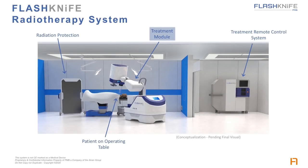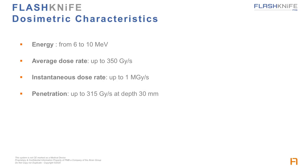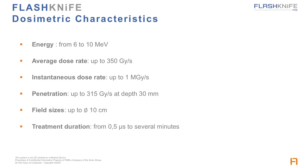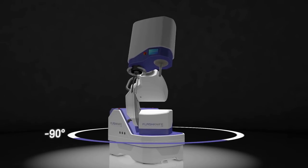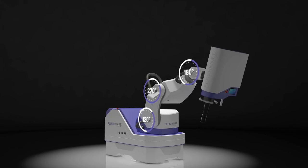This illustration shows the system in an operating room over a patient on a table, with radiation protection shields, and a treatment control system in the radiation-protected area right next to the OR. As for the dosimetry characteristics, FlashKnife can deliver beams from 6 to 10 MeV, and deliver dose rates up to 350 grays per second, in pulses that can reach up to 1 megagray per second, allowing up to 315 grays per second at depth 30 millimeters, in field sizes up to 10 centimeters in diameter. The system can also deliver treatments from 0.5 microseconds in flash mode to several minutes in conventional mode. The degrees of freedom of the system are such that it can be used in most patient and table configurations and specialties — for instance visceral, head and neck, or gynecology.